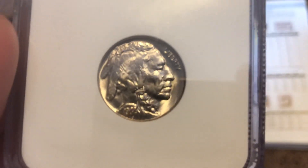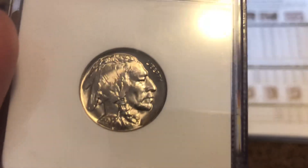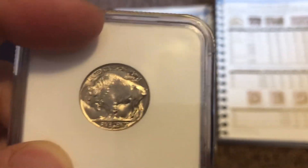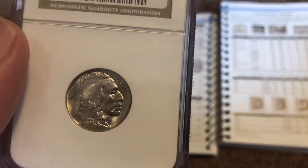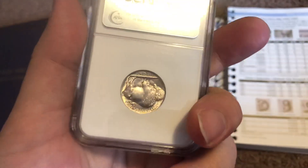If you guys don't have a Buffalo Nickel in high grade, you should definitely get one because they're cheap and they're really cool to have — really nice to look at. You're going to go, wow, I've never seen one this nice before. But anyway, thank you guys for watching, and please like, comment, and subscribe.